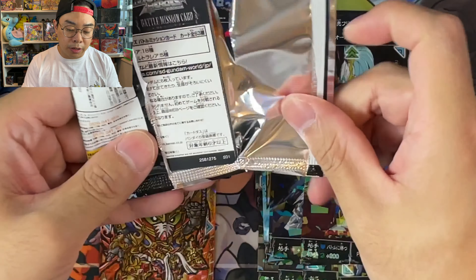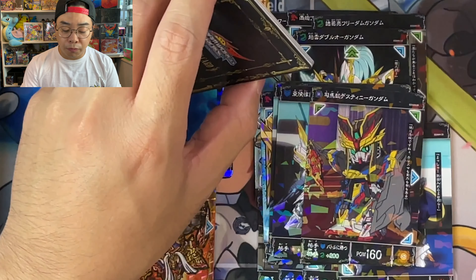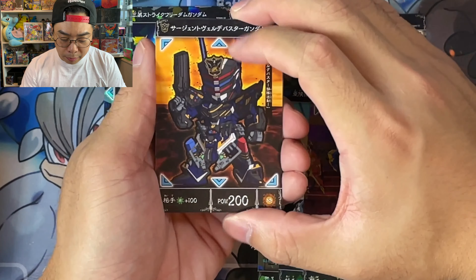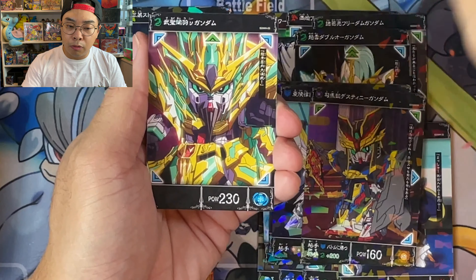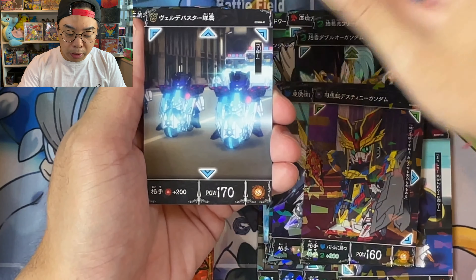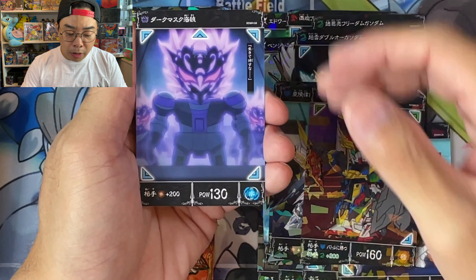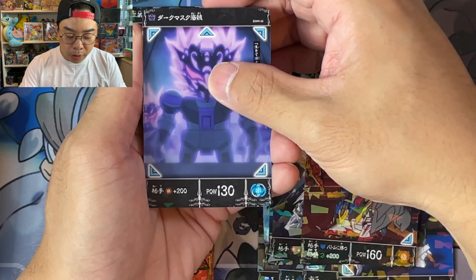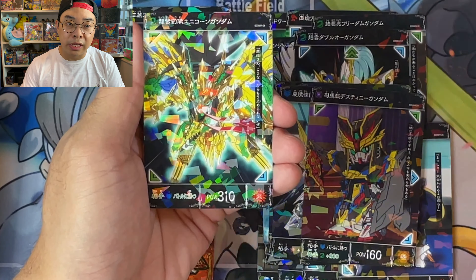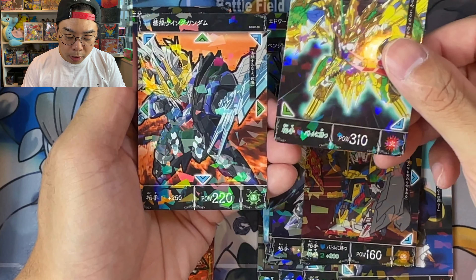It's because Gundam is a strange franchise — a lot of the revenue comes from model kits, Gunpla. Not everyone my age would be going out to buy these model kits. Similar to Pokémon, they want to continue to have audiences coming into the franchise, which is why they're continuously aiming for younger audiences as well.